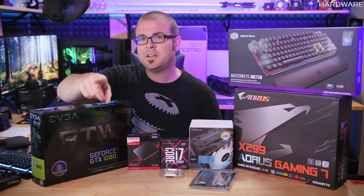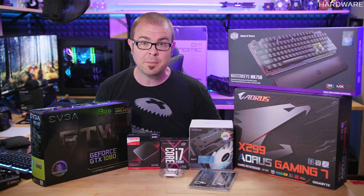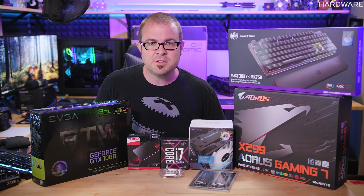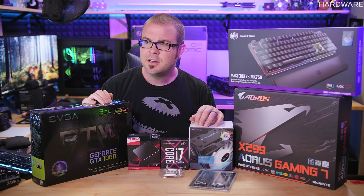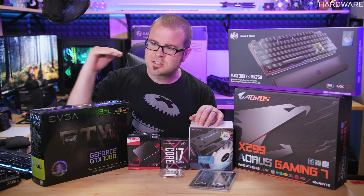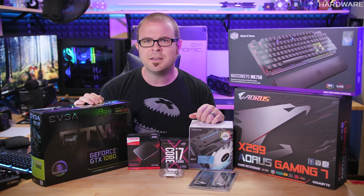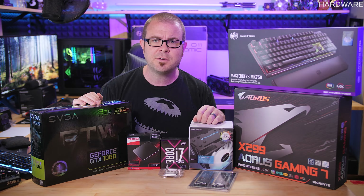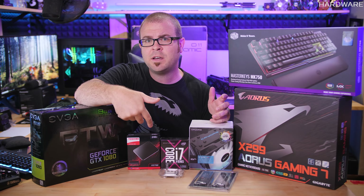This is all international except for the case — shipping on a case is really expensive, so the case is only going to go to a US winner. Everything else is up for grabs internationally. Just make sure that you are legally able to enter a giveaway where you are, because different regions have different laws and I do have to abide by those. Thank you once again for subscribing to my YouTube channel. I've been producing content and I feel like I'm on the last stretch to hit a million subscribers — I'm really looking forward to that.